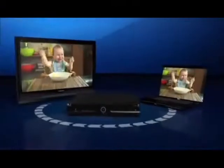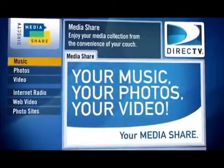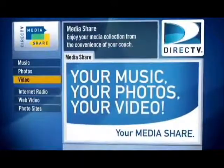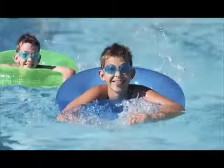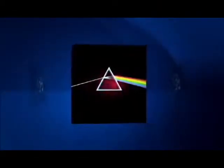Using Media Share, you can stream whatever's on your PC straight to your television. Your computer's media will show up as a menu item on your television, and you just click on your selection. Your photos — watch a slideshow right in your living room. Your home movies on the big screen. Your entire digital music collection.